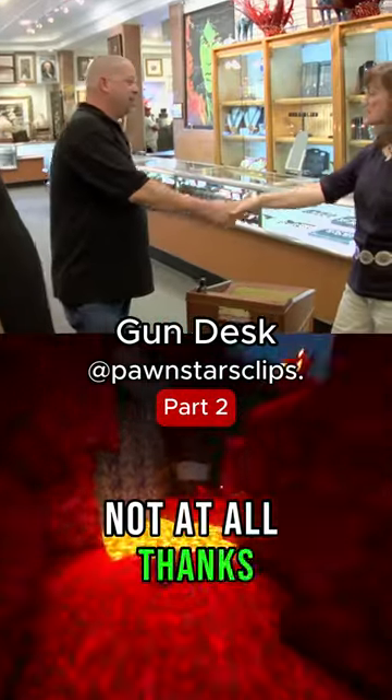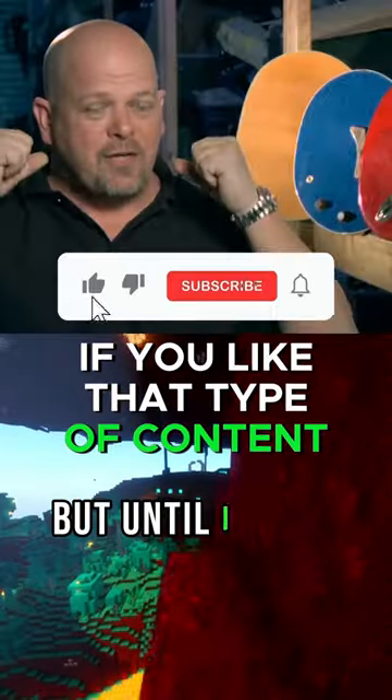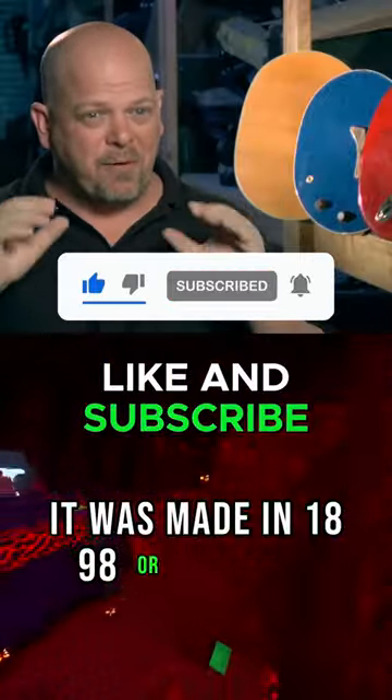Not at all. That's great. I really want this desk — it's one of the coolest things I've ever seen. If you like that type of content, please make sure to leave a like and subscribe.